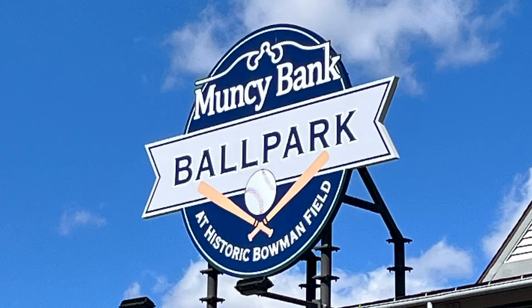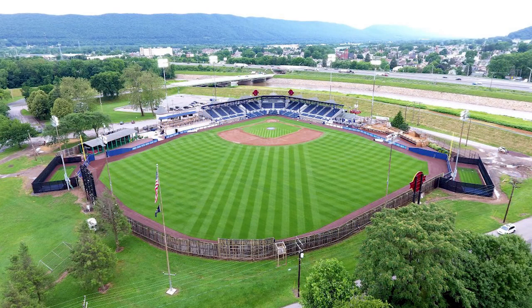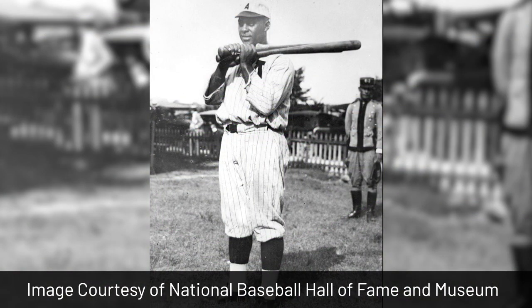Next stop on my Army history tour was Muncie Bank Ballpark at historic Bowman Field, which is home to the Williamsport Crosscutters in the Major League Baseball Draft League. It's one of baseball's oldest and most distinguished ballparks. The first professional game was on April 27th, 1926, between the Williamsport Grays and the Harrisburg Giants. During that game, the first home run was hit by Buffalo Soldier veteran and baseball legend Oscar Charleston. Charleston enlisted in March of 1912, was assigned to the 24th Infantry, and deployed to the Philippines. During his three years of service, Charleston played baseball on the regiment's team in the Manila League, along with other future Hall of Famers, including Charles Wilbur Rogan.